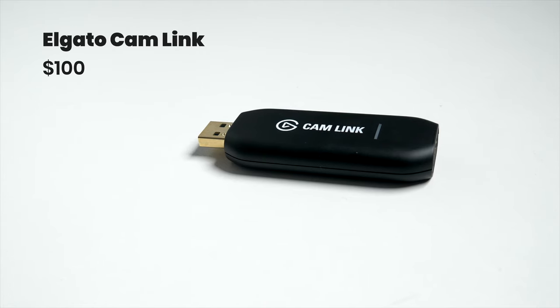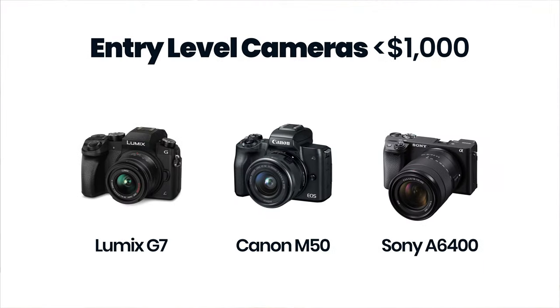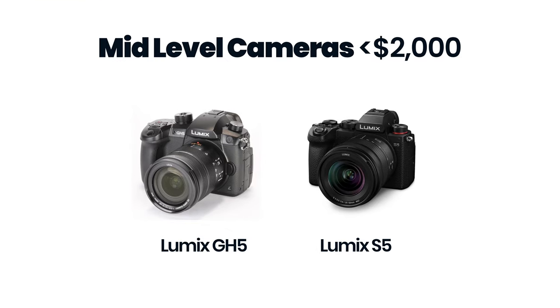If you're not too constrained by budget then I'd recommend going for a DSLR or mirrorless camera, for which you'll need an Elgato Cam Link or similar to use it as a webcam with Riverside.fm. Any camera with interchangeable lenses is going to give you good results, and there are a large range at many different price points. You could get an entry level Lumix G7, Canon M50, or Sony A6400 which all come under $1000.